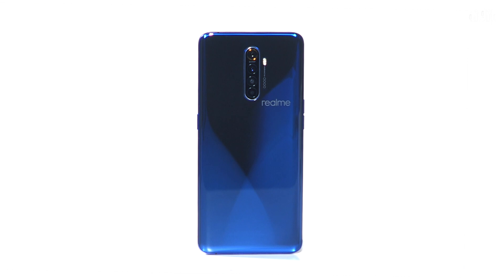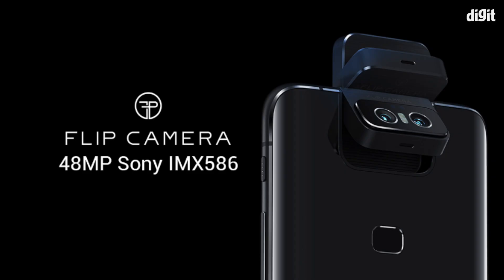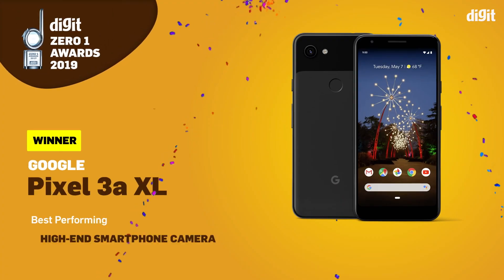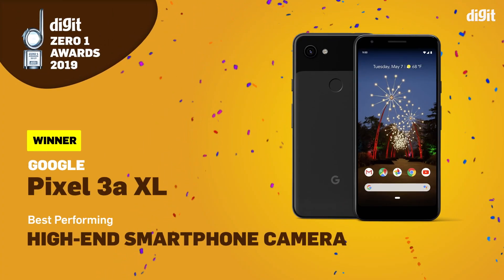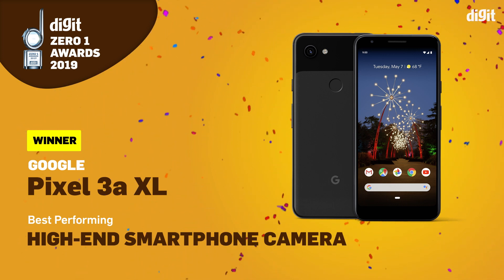That's what we saw happen this year. While we had turbo-fast phones like the OnePlus 7T, Realme X2 Pro, Asus 6Z, and the likes — who also brought new innovations to the camera — it was actually the Google Pixel 3a XL with a single camera setup at the back that took the prize.